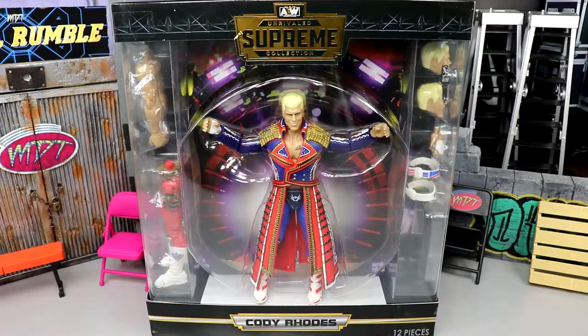What's good everybody, welcome back to another MDT toys video. Today we're back with a brand new AEW action figure review on the brand new AEW Unrivaled Supreme Collection Cody Rhodes figure — series one, the first figure in the line. Just like with the Unrivaled line, the Supreme Collection starts it off with Cody Rhodes, a figure in series one that we have been desperately waiting for a very long time.